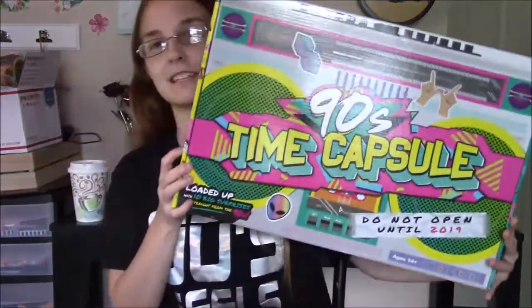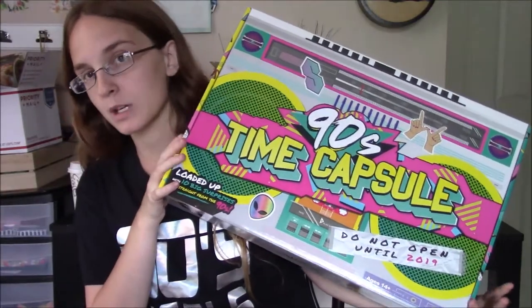Hey guys, I'm back for another video with a brand new shirt - 90s feels! I got this for 13 bucks on target.com, I think it was all clearance at the time. Anyway, I love anything to do with the 90s and that's what this video is going to be about, because I found the 90s time capsule box. It had mixed reviews, also from Target, but I figured I'd get it myself and see what I think. It says it's loaded up with 10 big surprises straight from the 90s.